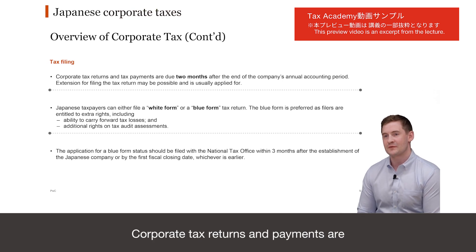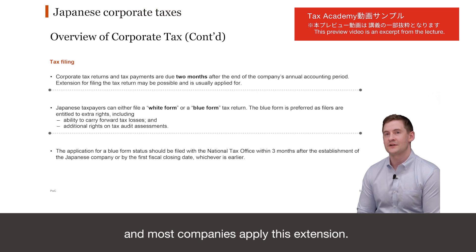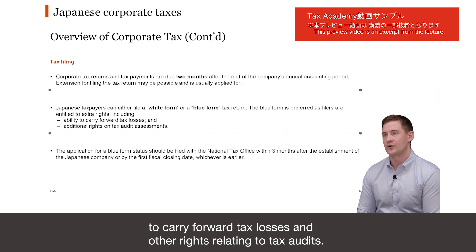Corporate tax returns and payments are due within two months of the end of the company's fiscal period, although it is possible to apply for a one-month extension to the filing deadline, and most companies apply this extension. There are two types of tax return in Japan: a white form and a blue form. The blue form allows certain additional rights to the taxpayer, including the ability to carry forward tax losses and other rights related to tax audits.